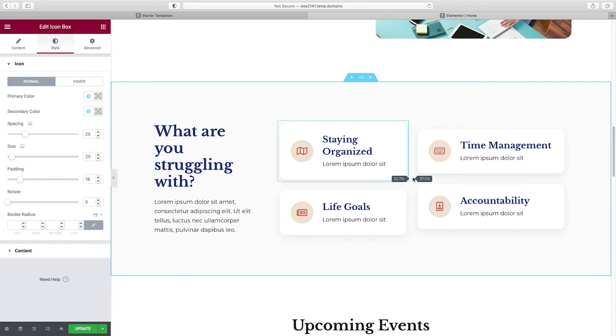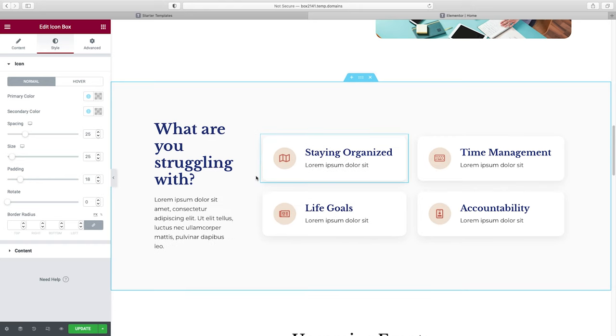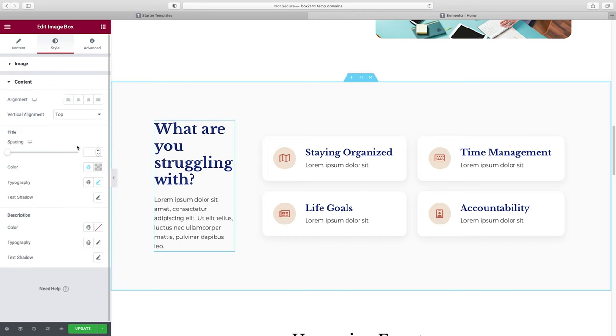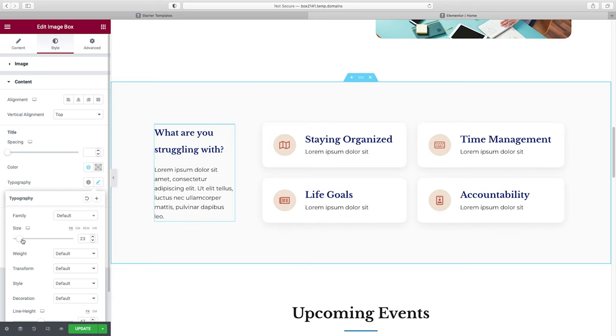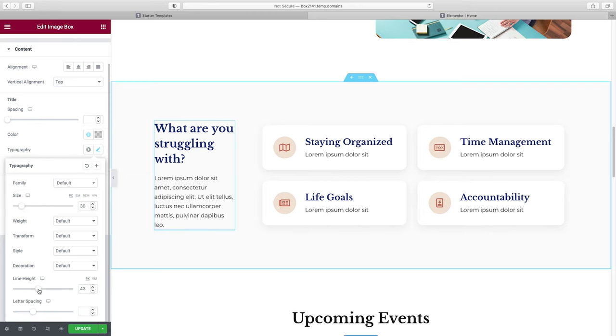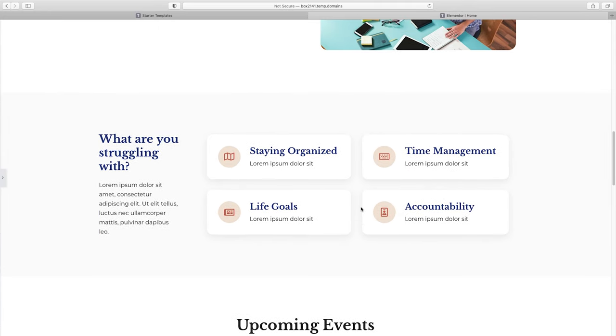If I want the text on one line, I can play around with sizing. Under Title, I'll go to Typography and make the text slightly smaller so it fits better, then adjust the line height to make it feel right. It's basic problem solving at the end of the day — just play around with it until it looks good to you.